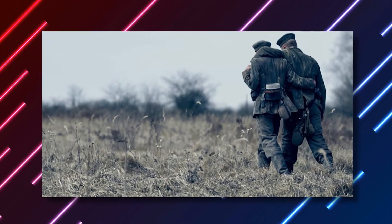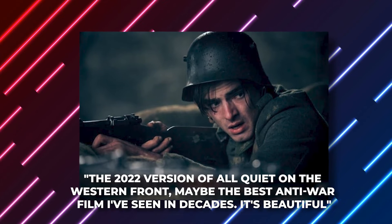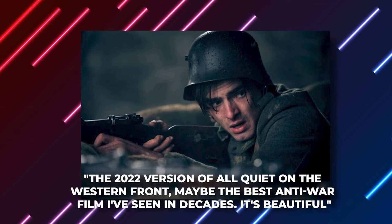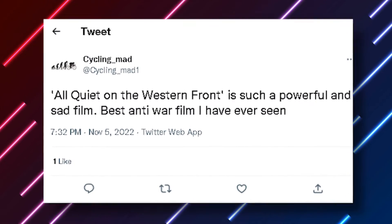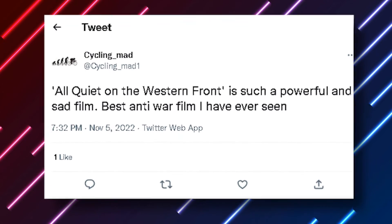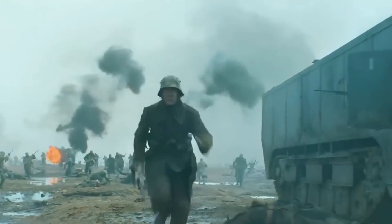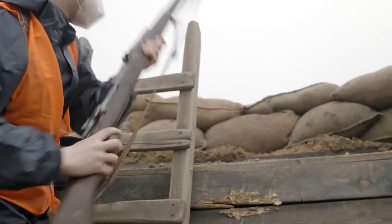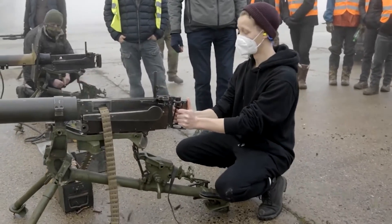Some fans even went on to tweet out their love for the film, with someone saying: 'The 2022 version of All Quiet on the Western Front may be the best anti-war film I've seen in decades. It's beautiful.' And another tweeted that All Quiet on the Western Front is such a powerful and sad film — the best anti-war film they've ever seen. So you get the amount of hype this film has gotten. To each their own, but when you've got a few hours to spare and the stomach for some gory scenes, maybe get out of your comfort zone, because this story definitely deserves all the credit it can get — before the Oscars come around again.